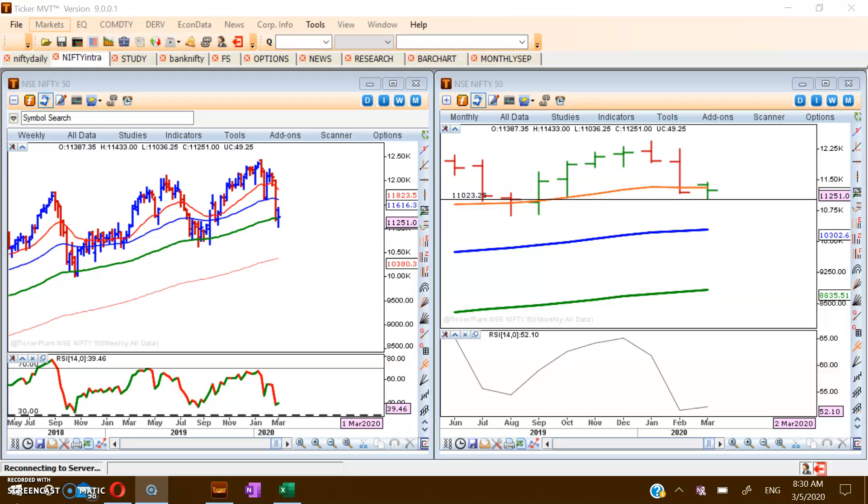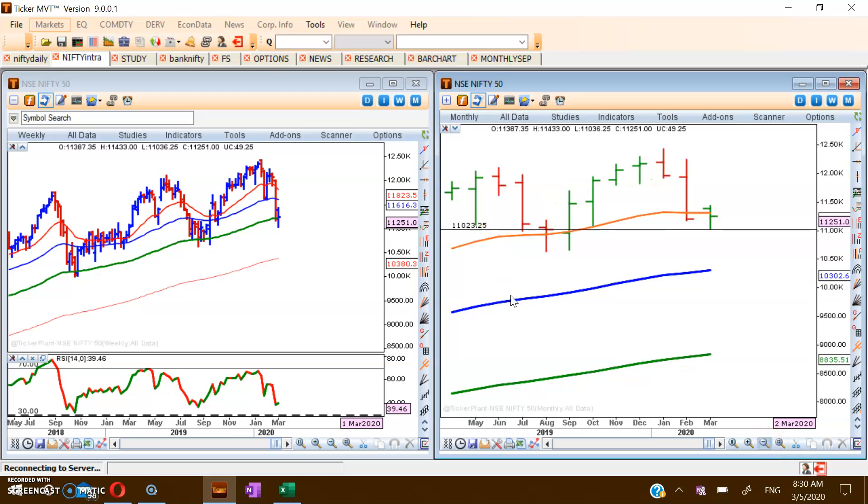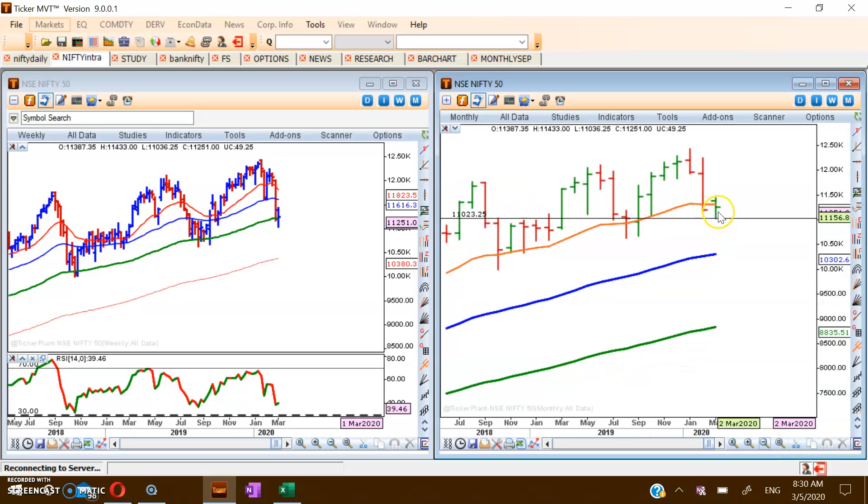Good morning friends and once again welcome from sharestradingschool.com, today 5th March 2020. We have discussed about Nifty in the last session wherein we said we are at a consolidation phase. Looking at the monthly chart, we have just crossed that 20 EMA and Nifty will try to spend some time around this 20 EMA, testing and retesting support again and again.